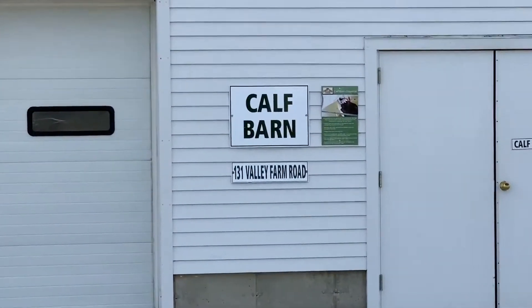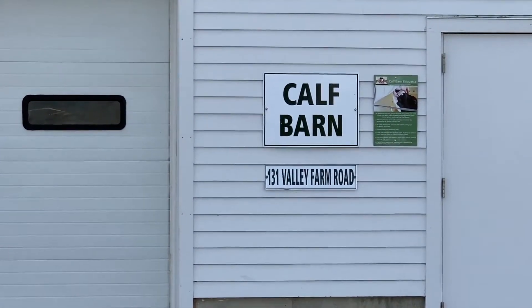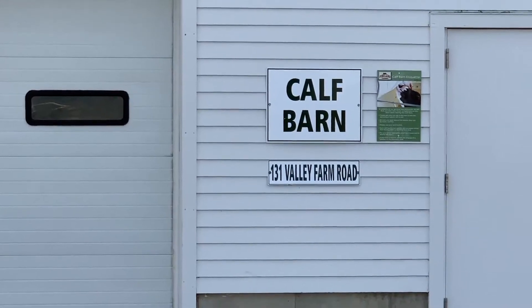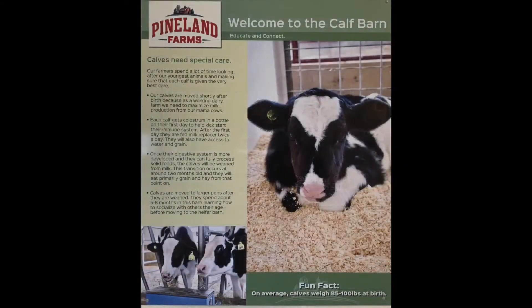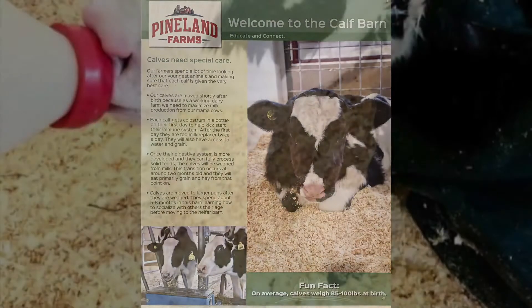At Pineland Farms, we have around 100 calves each year. The calf barn is where these youngest members of our herd live. Here, our farmers provide the calves with everything they need.